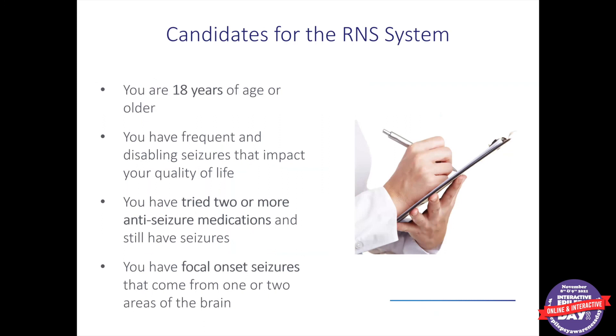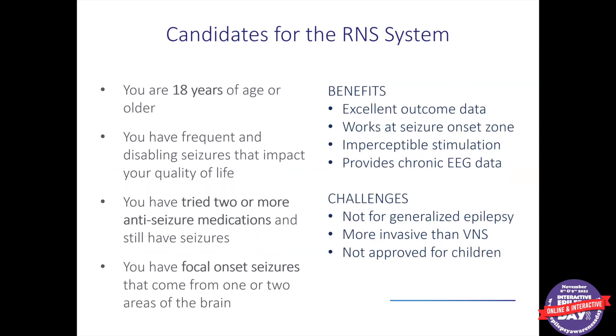Who is a candidate for the RNS system? It is FDA approved for adults currently, though a reasonably large number of children have been implanted off-label around the country. The outcome data with RNS is really excellent. Unlike VNS, it works directly at the site where seizures come from. The stimulation it delivers, although it's in the brain, is usually not perceptible to patients — so there is no voice change and we don't think there is sleep disruption. And we get long-term recordings of brain waves that are very helpful to clinicians.